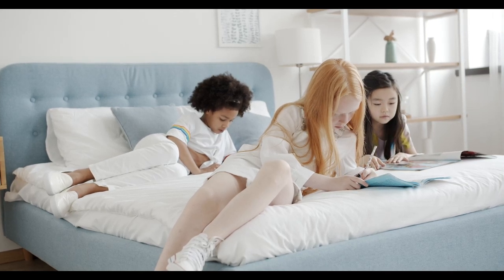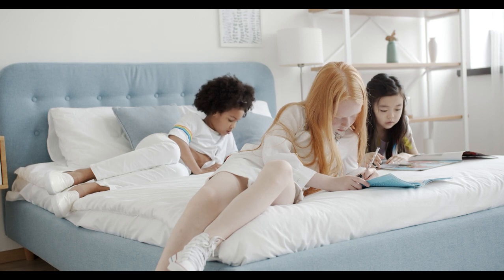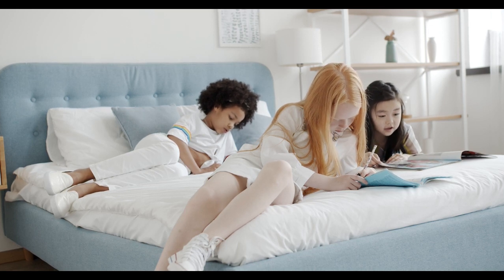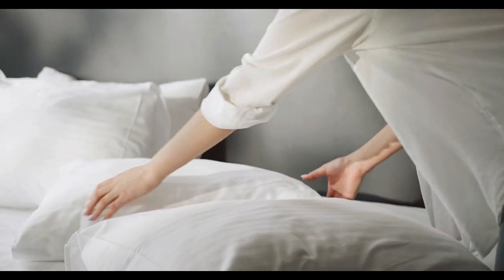Soft sheets are arguably the most important bedding you can buy. After all, they're the materials that directly touch your skin all night long. But every brand claims their sheets are supremely soft, so it's hard to know which ones to believe, especially when you're shopping online.